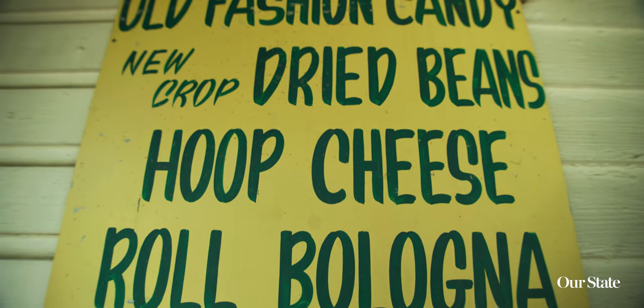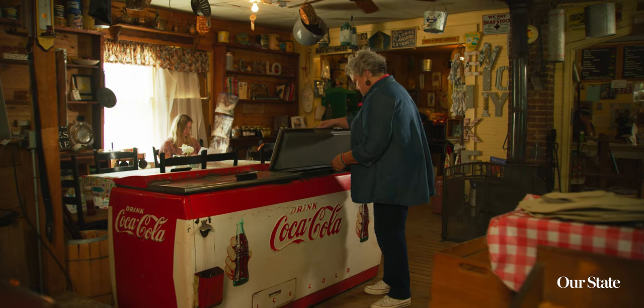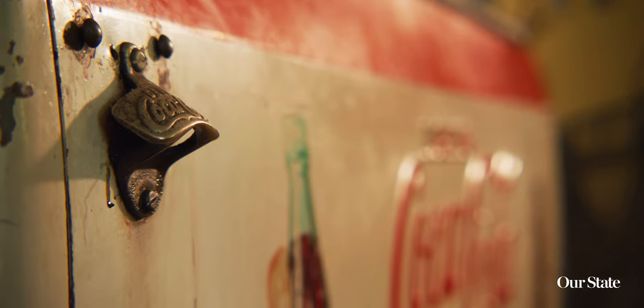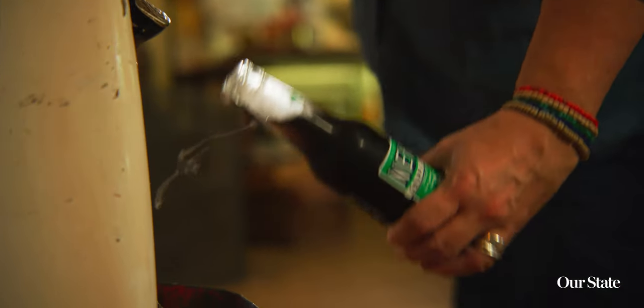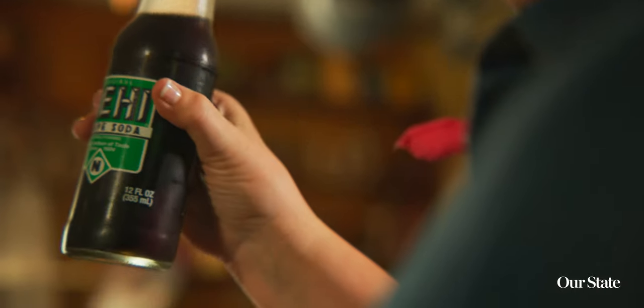There are big glass jars full of old-fashioned candy, baked goods, jams and jellies, and ice-cold drinks in this big metal Coke box with a bottle opener on the side — Nehi orange or Nehi grape. You pop that top off, take that first swill, and it's just so cold, with shards of ice floating on top. It is just perfect for a summer day.